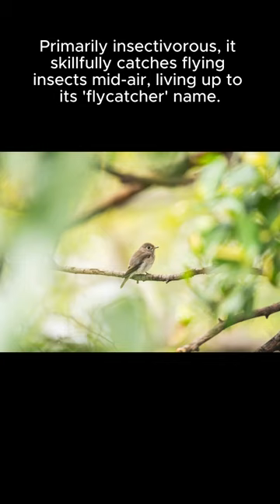Primarily insectivorous, it skillfully catches flying insects midair, living up to its flycatcher name.